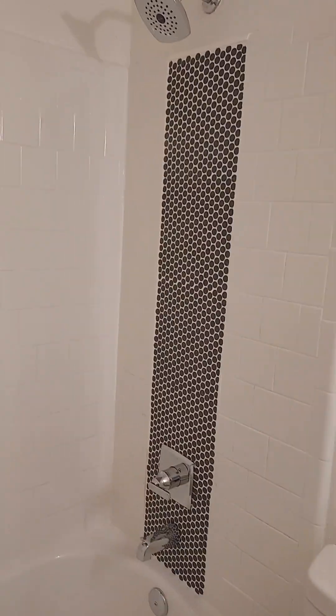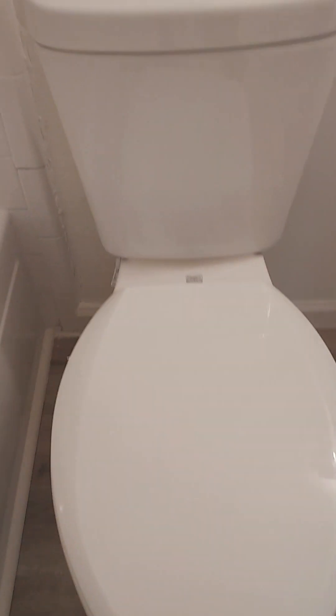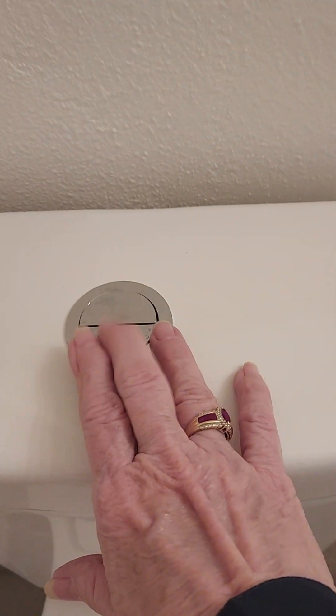Fiberglass tub — looks nice. They've added some little accent pieces and a nice shower head. The commode looks new — it's one of those that flushes well. There's your little sink and a mirror, just cute.